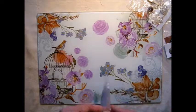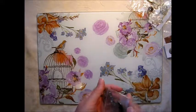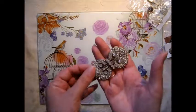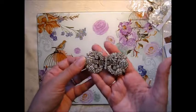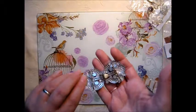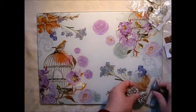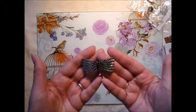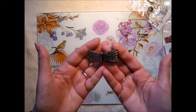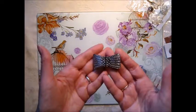I also got a couple of belt buckles. This one is really pretty and quite sparkly — I thought that would make a lovely closure on a journal. And then this one, which is lovely — it reminds me of art deco style.